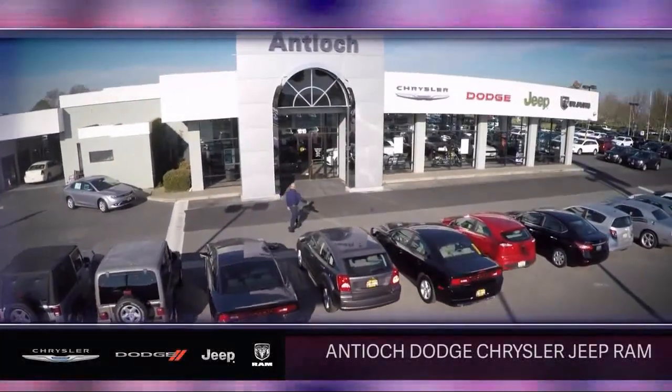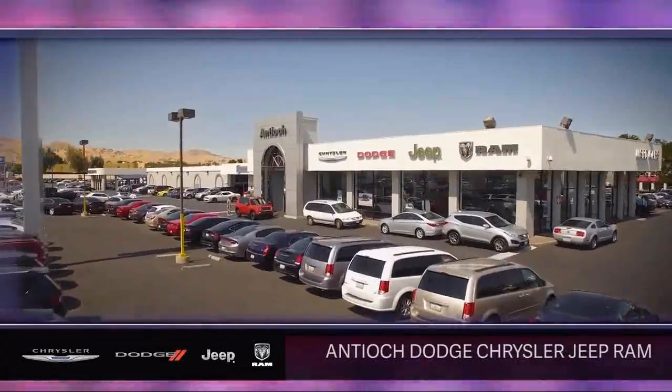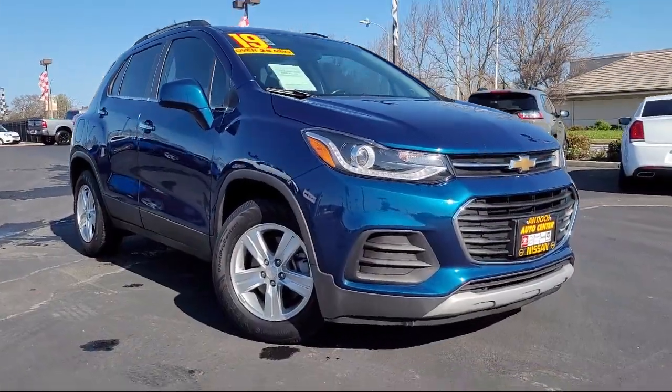Welcome to Antioch Chrysler Jeep Dodge Ram, and here's a look at another one of our premium vehicles from our huge selection of cars and trucks.